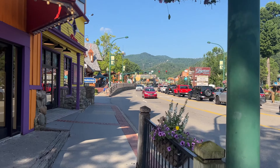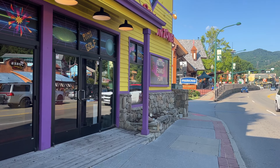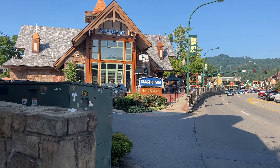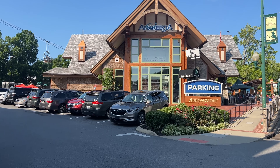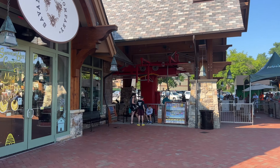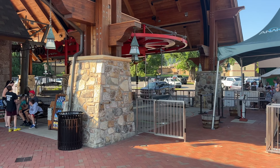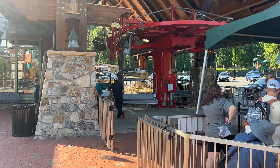You've got No Way Jose's, a Ripley's Fun Zone, some retro family fun here to the left, and Anakeesta straight ahead. Let's check out the line at Anakeesta right now — it's about 9 in the morning. You've got the Savannah Bee Company right next to the Anakeesta lift, where you can take either the chair or the gondola to get some amazing views of the Smoky Mountains up top.